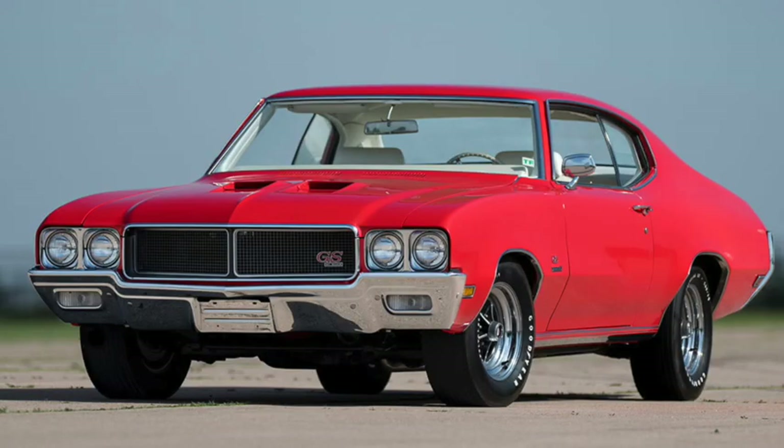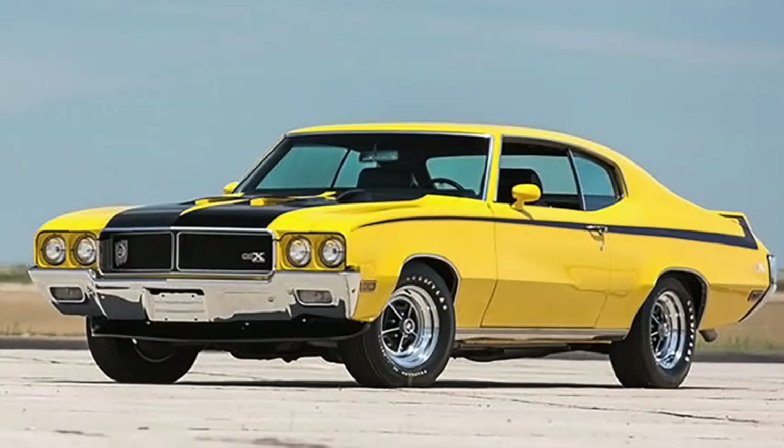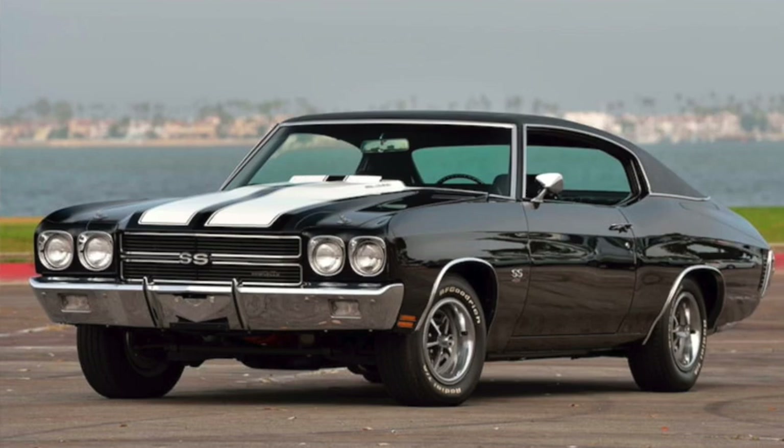As did the Buick GS — no longer called a Skylark — offering Stage 1, Stage 2, and GSX packages. A 455 Stage 1 GSX had 360 horsepower, 510 pound-feet of torque, and did a mid-14 second quarter mile. And of course, there was the Chevelle Supersport 454, with up to a 450 horsepower LS6 version, costing more than $3,500.